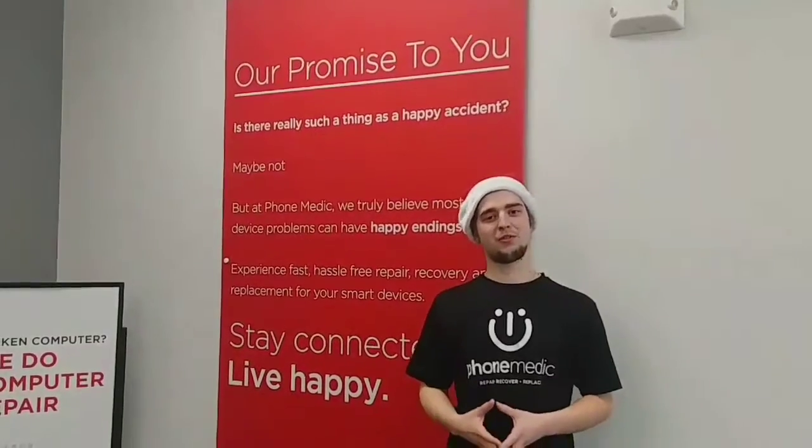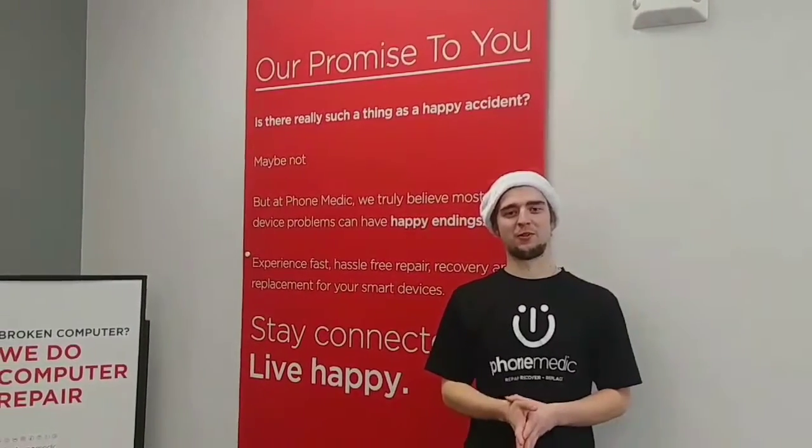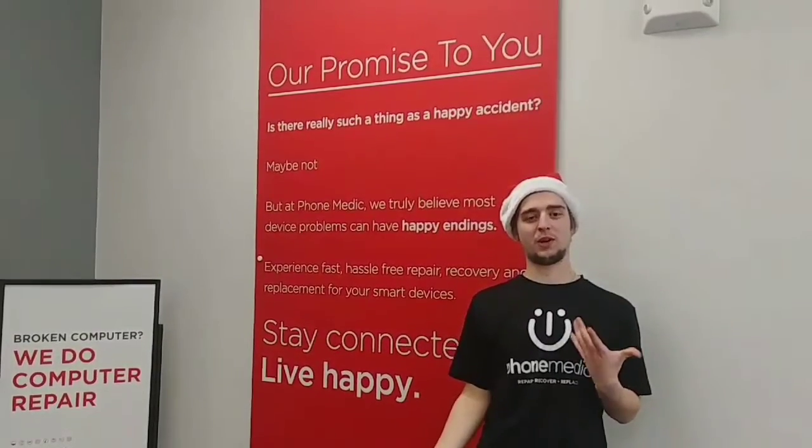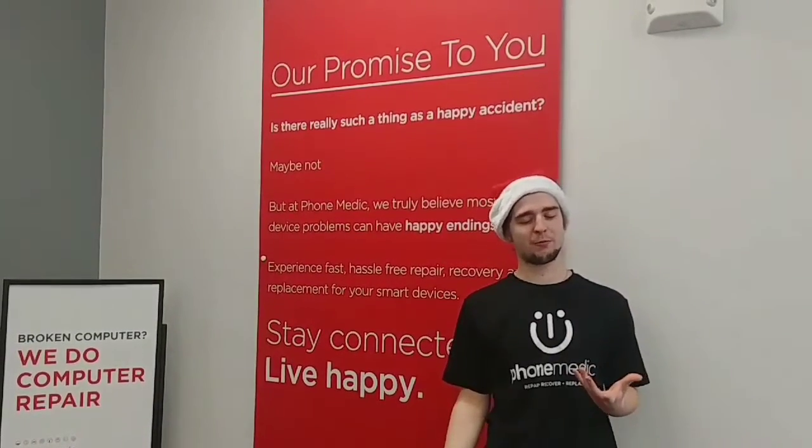Hi there, Kansas City. This is Ryan with your PhoneMedic in Zona Rosa, and today I'm going to be telling you just a couple of tips of what you could do to help your charge port issue if you still have one.